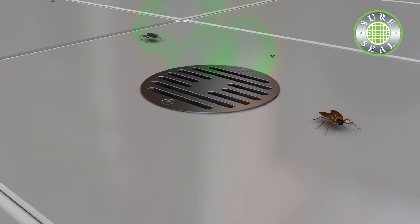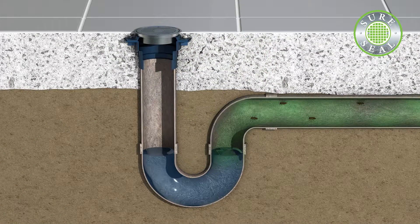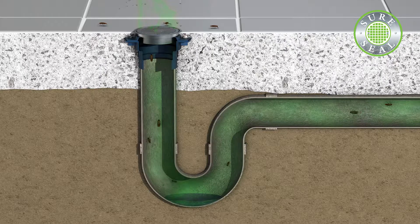Do you have drain odors or bug problems associated with infrequently used floor drains? This is caused when the water trap seal has evaporated, allowing gases to enter your business or home.